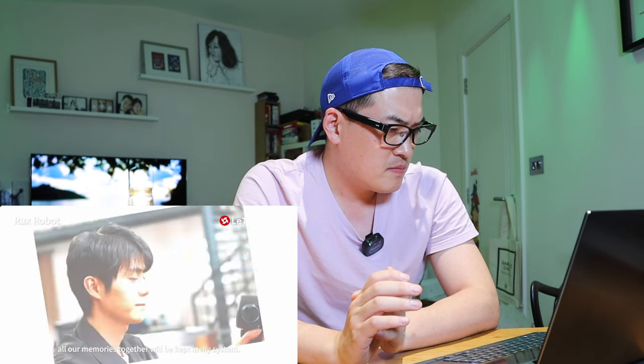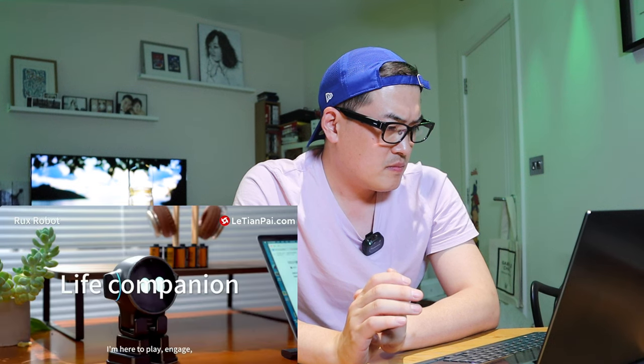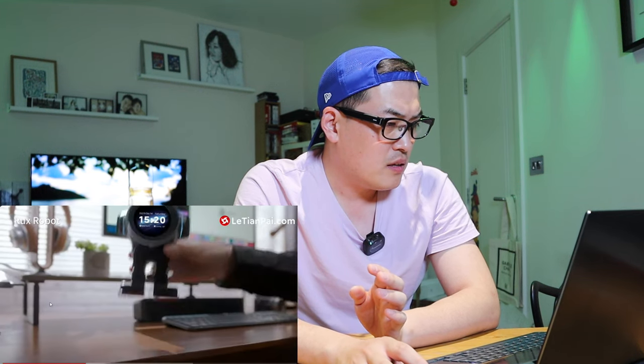Every single interaction and all our memories together will be kept in its system — it's always learning to become an even better companion. The ear design is quite interesting. It will also get notifications from Facebook so you can focus on your work.